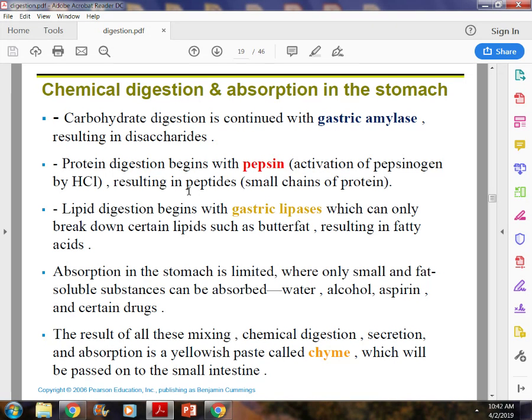When the stomach finishes breaking down food, it's in a thick, pasty, heavy cream-like consistency called chyme. It's in that consistency so it can be absorbed in the small intestine. The stomach has broken those major nutrients down into things that can be useful for the body.